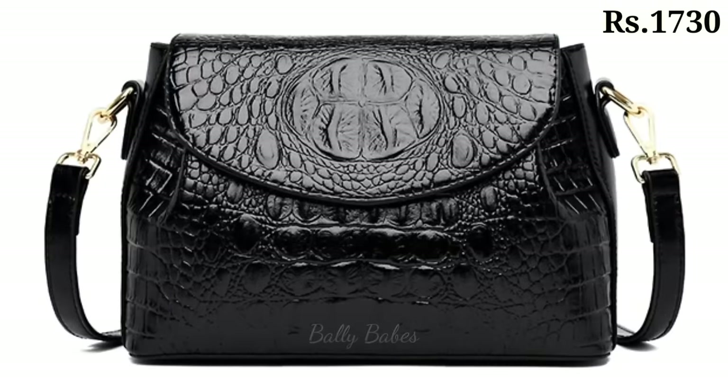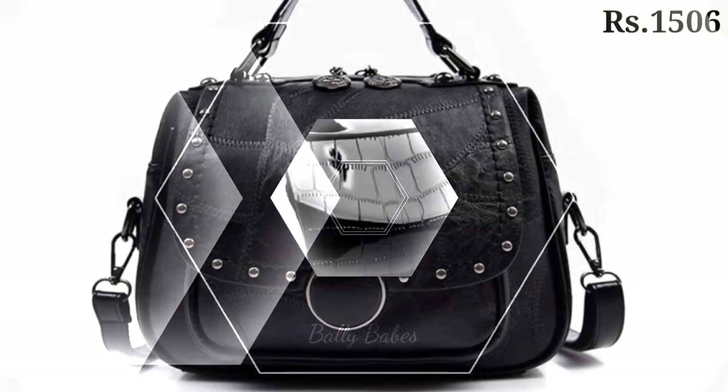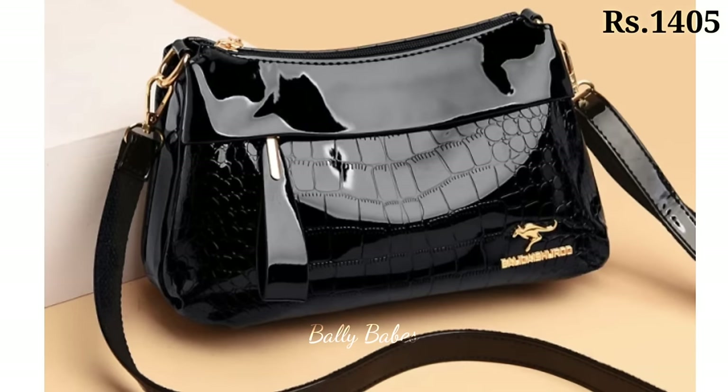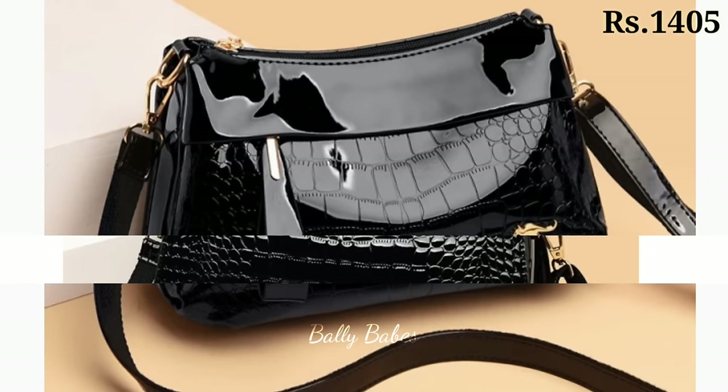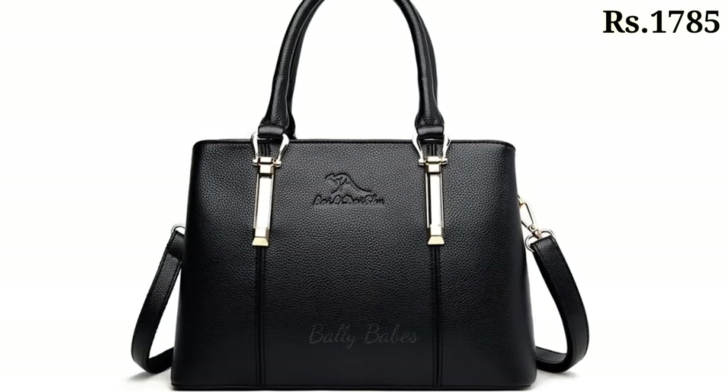I hope you found this video helpful. You will also find some genuine leather as well as triple zipper handbags which are easy to carry and very lightweight. Keep watching and keep sporting Belly Babes. Make sure you subscribe — goodbye and take care!